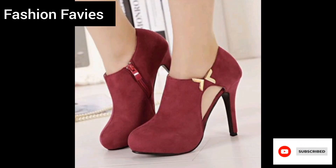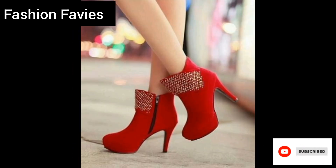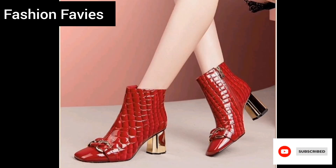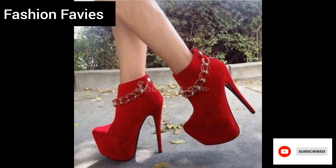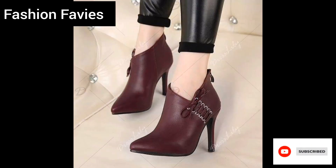One of the most important features of ladies winter boots is their insulation. Many brands use synthetic materials like Thinsulate or faux fur lining to provide exceptional warmth without adding bulk to the boot.